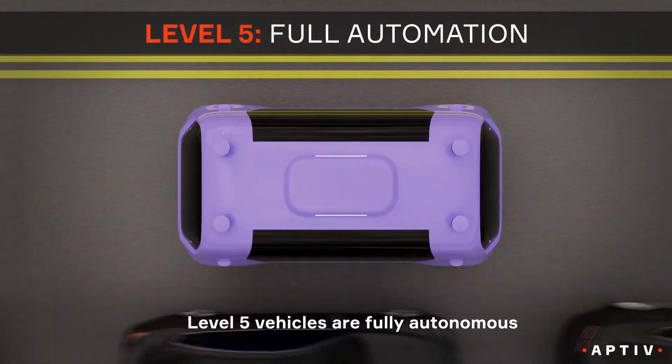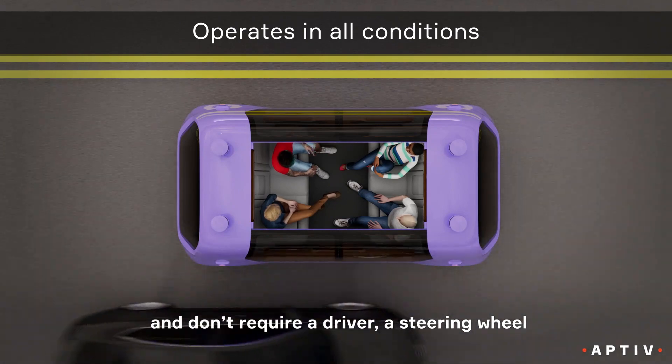Level five vehicles are fully autonomous. They don't require a driver, a steering wheel, or even gas or brake pedals.